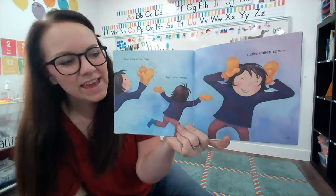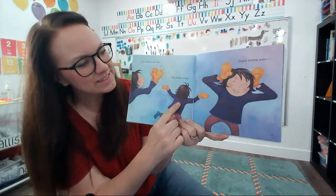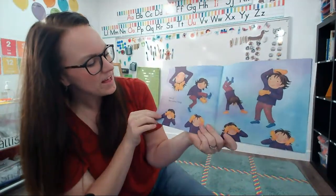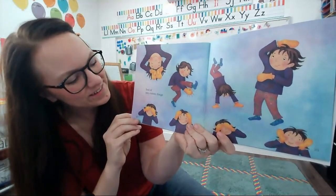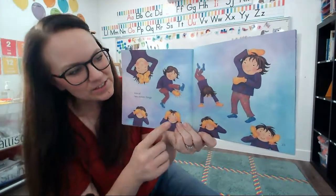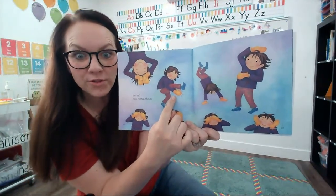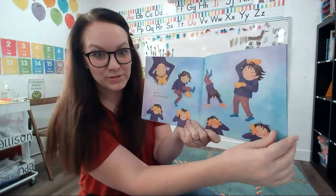Two mittens can clap. Flap mitten wings. Make mitten ears. Lots of two mitten things. Look — she's covering her eyes, she's putting them on her head, she's doing a handstand, she's doing a clap under her legs. Do you know how to do that trick? It's very tricky.